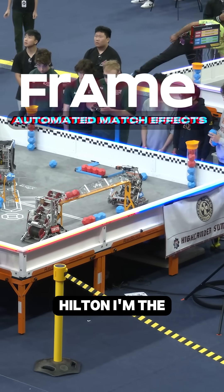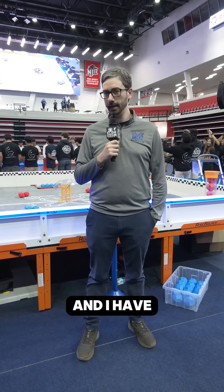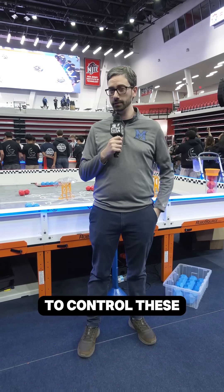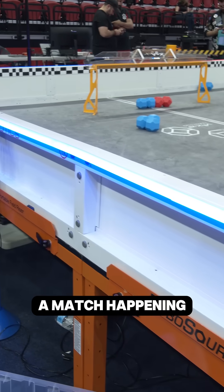Hi, my name is Hilton. I'm the coach for 7405 Milburn Robotics, and I have created a way to control these LED lights based on a match happening live.